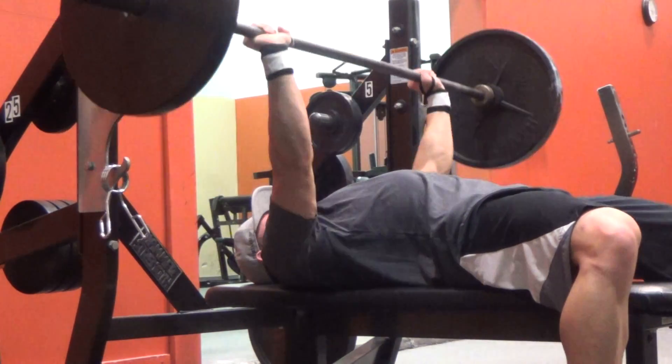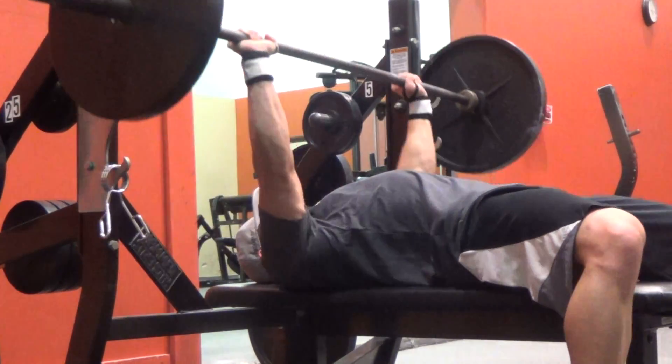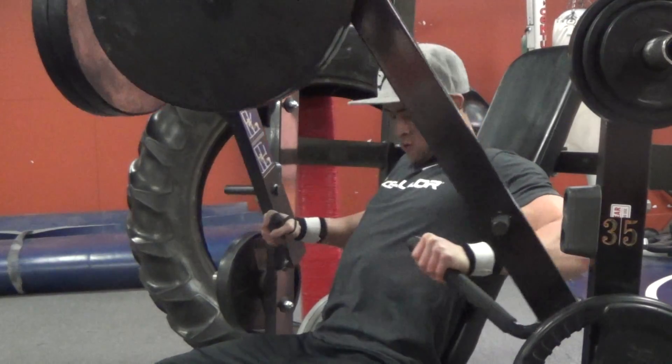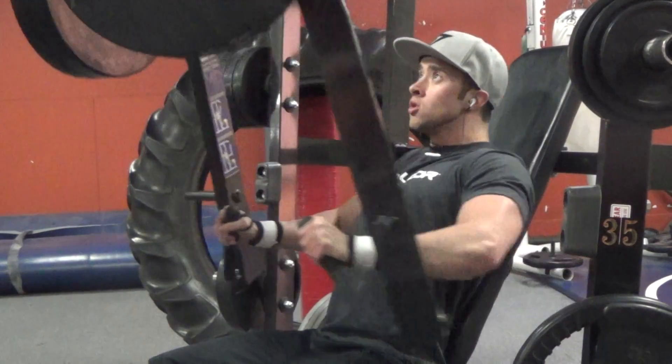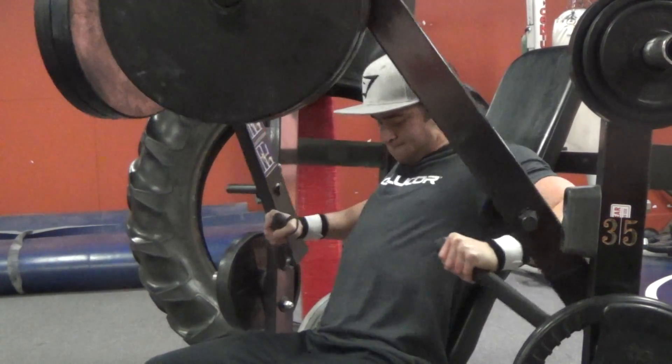After I finished up those four sets of three on the flat bench, I did a burnout set with 135 for about 20 reps. Then I started getting into some accessory movements — I did some decline hammer strength, some cable flies, and then worked a little bit of triceps at the end of the workout.